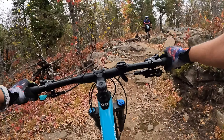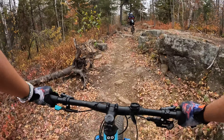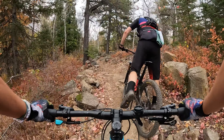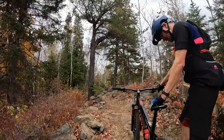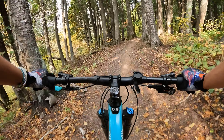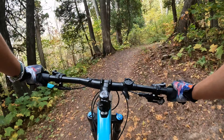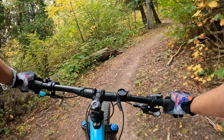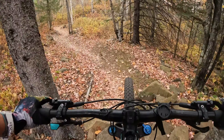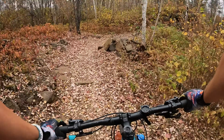The frequency and difficulty of rock sections were amped up on the black trails. Often requiring bursts of power, these sections were both exhilarating and exhausting. It's so fancy here, it's just really pretty. This is part of a black trail called Fade to Blue. It's so fancy.